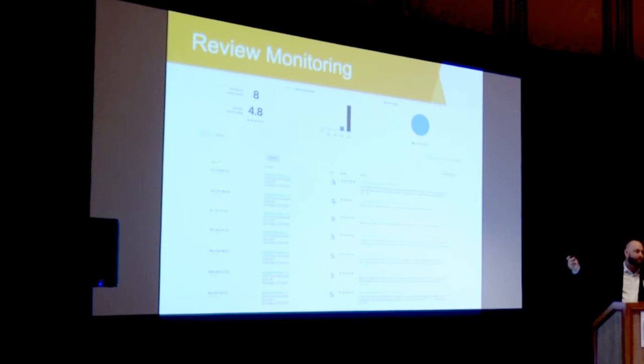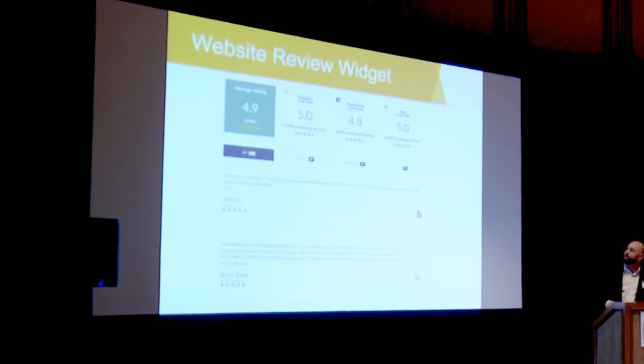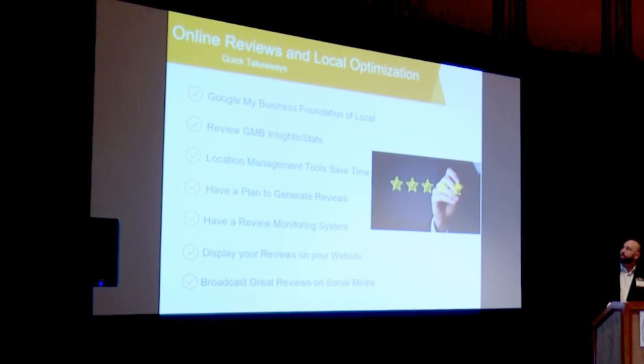If you're gaining reviews, make sure you monitor them. Also make sure you display your great reviews on your website and put them throughout your site — have some way to display those reviews. Google My Business is the foundation of local. Consider a location management tool — it really does save time. Have a plan to generate reviews, display reviews, and broadcast reviews on your website.